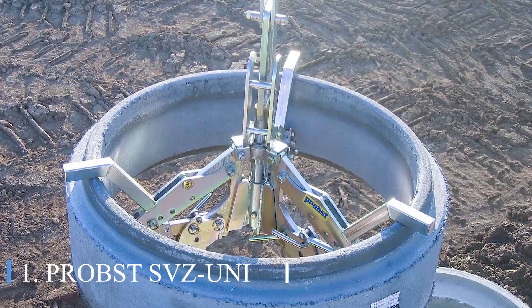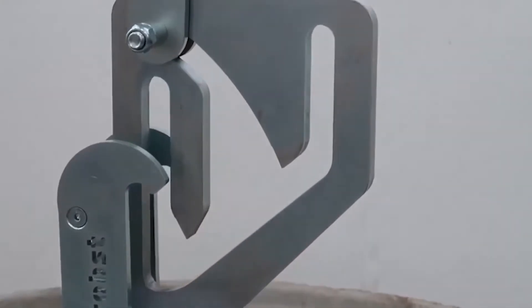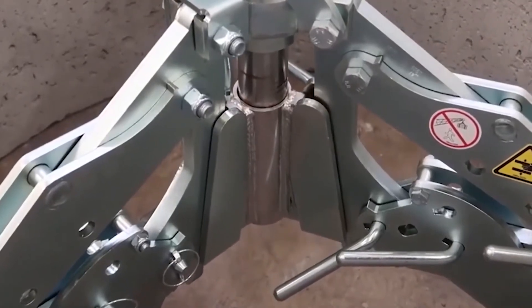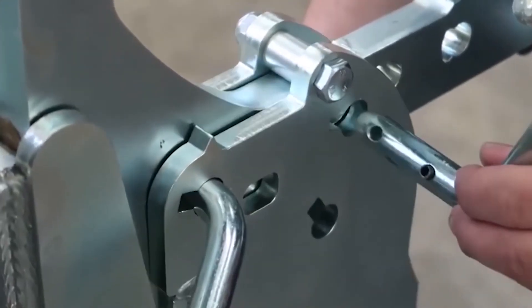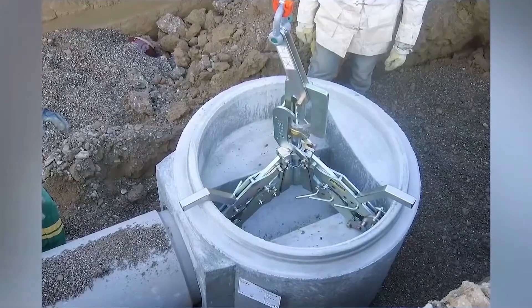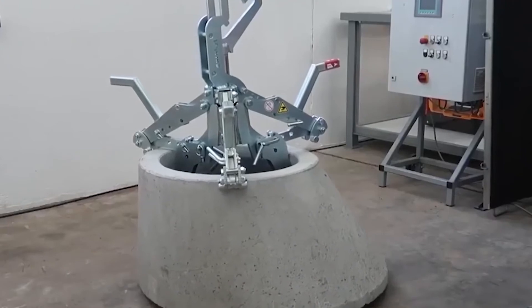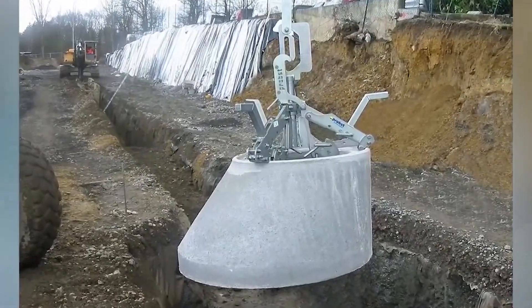Number 1: Probest SVZ Uni. Another piece of equipment from the same German company, the Probest SVZ Uni is a manhole and cone installation clamp that substantially simplifies the installation process. The operator switches from grip to release with a single movement, allowing the entire transport procedure to be completed by one person. The model has a wide range of working diameters from 620 to 1500 mm, and additional units that adjust to the clamp's diameter are quickly mounted using standard bolts. The SVZ Uni has a load capacity of up to 2500 kg, even though the machine itself only weighs 100 kg, and requires no further adjusting when shifting from rings to cones.